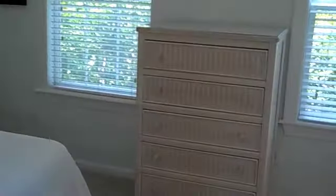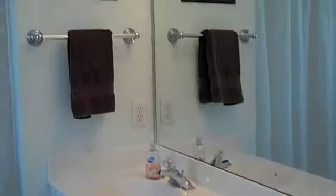And then we'll go in here to the master. Good room, and again, nice lush private views out the front. Here's the master bath — it's a great use of space.